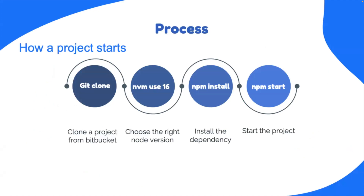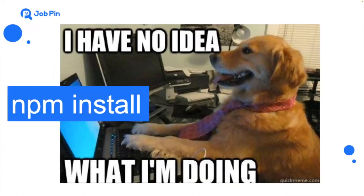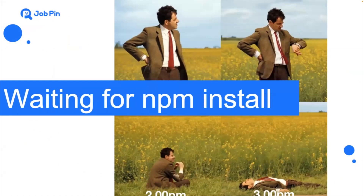It seems very easy to start a Next.js project — just a few steps, right? First, clone the project, run npm install and npm start. After that, we can find it on our local host, theoretically. While the reality is very different from the theory. As newbies, we just had no idea what npm install is doing. So we just have to be patient and be more patient.